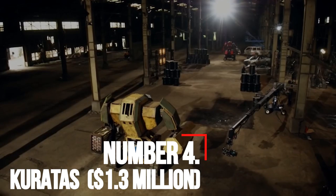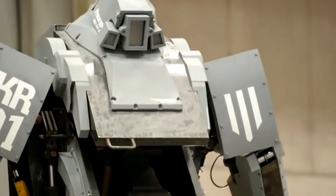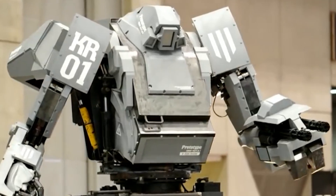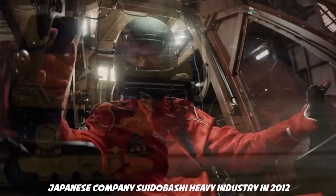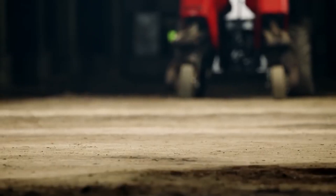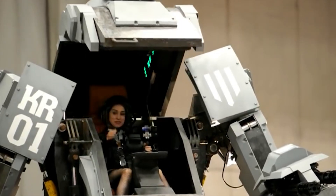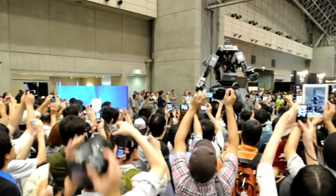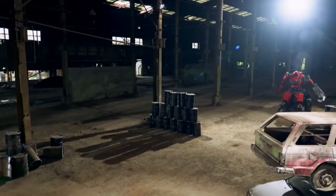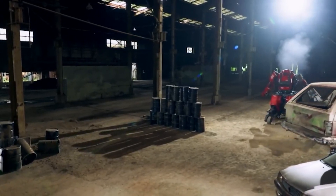Number 4: Kuratas — $1.3 Million. The Kuratas is a rideable robot that can be operated by the user. It was built by the Japanese company Suidobashi Heavy Industry in 2012. It was designed by artist Kogoro Kurata, who said: "When I was a kid, I thought there were going to be giant robots in the future. But no matter how long I waited, people were only able to make small robots." Kurata said he didn't want to wait any longer and decided to make one himself.